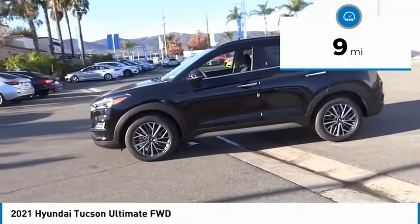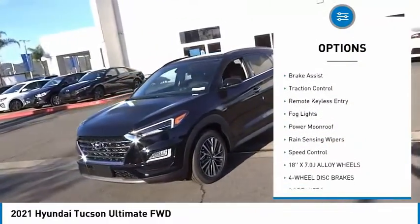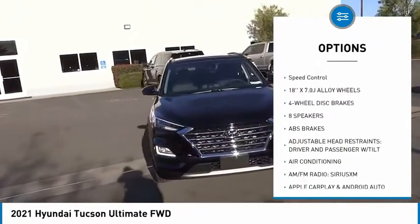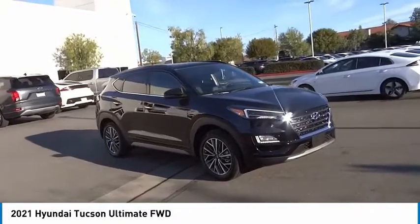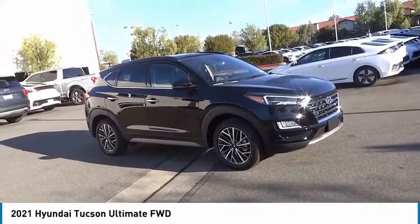Here are some of this vehicle's great options: electronic stability control, wheel locks, power lift gate, brake assist, traction control, remote keyless entry, fog lights, power moonroof, rain sensing wipers, and speed control. Is love at first sight really possible? Let us know when you stop in.